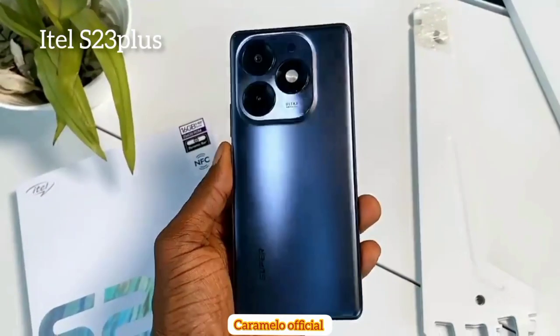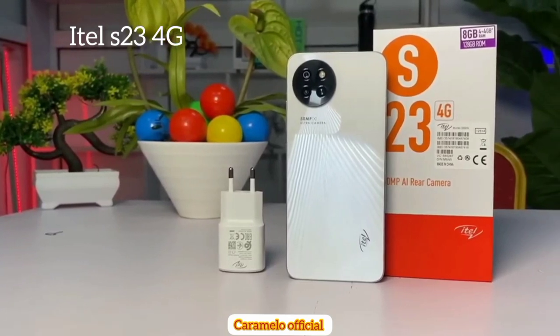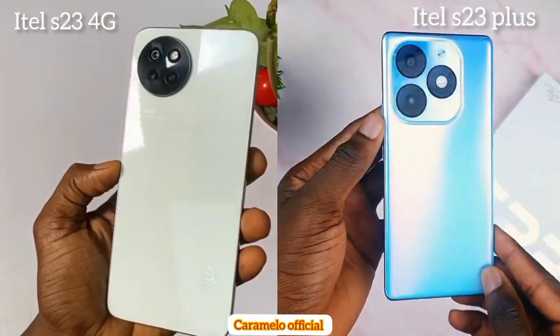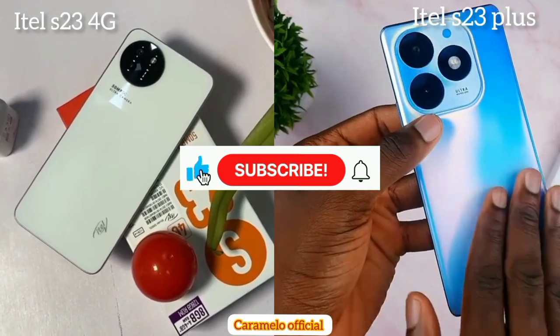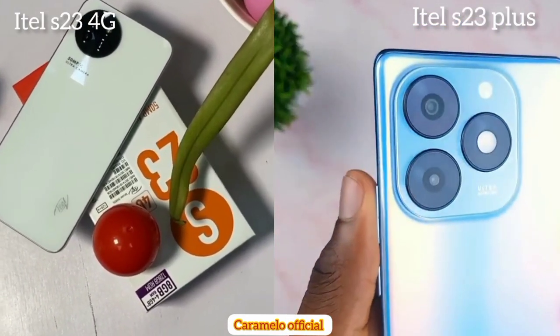Hello guys, welcome back to my YouTube channel. Today I'm going to do a comparison video between the itel S23 Plus and the itel S23 4G. If you're new to my channel, please don't forget to subscribe and also turn on the notification bell.